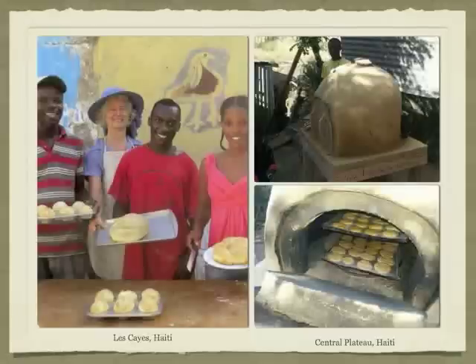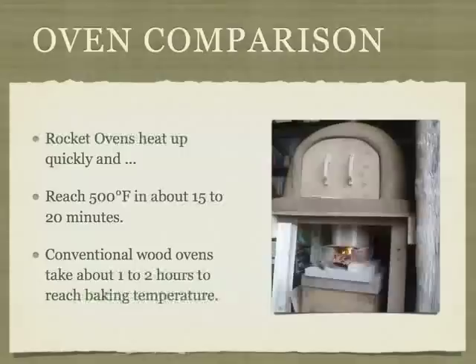On the right is another oven built in Haiti. It was built using a mold and it only took five hours to construct. They were able to bake in it immediately. Notice the racks — they can bake two cookie sheets at once. Rocket ovens heat up quickly and reach 450 to 500 degree temperatures in about 15 to 20 minutes.